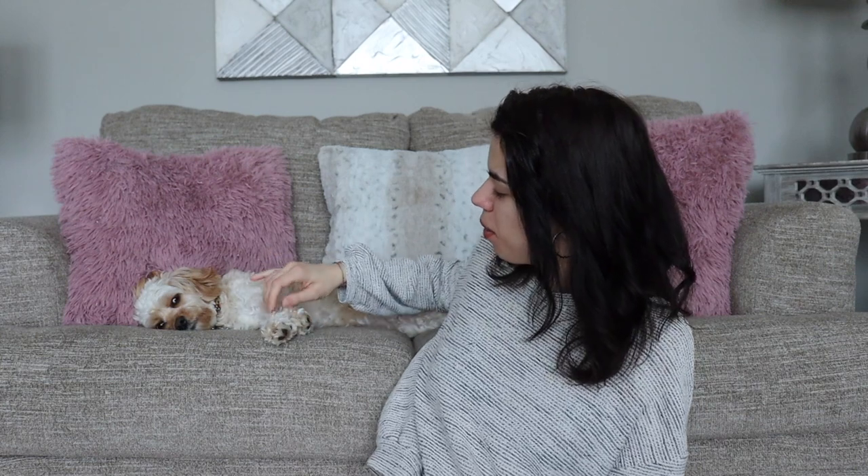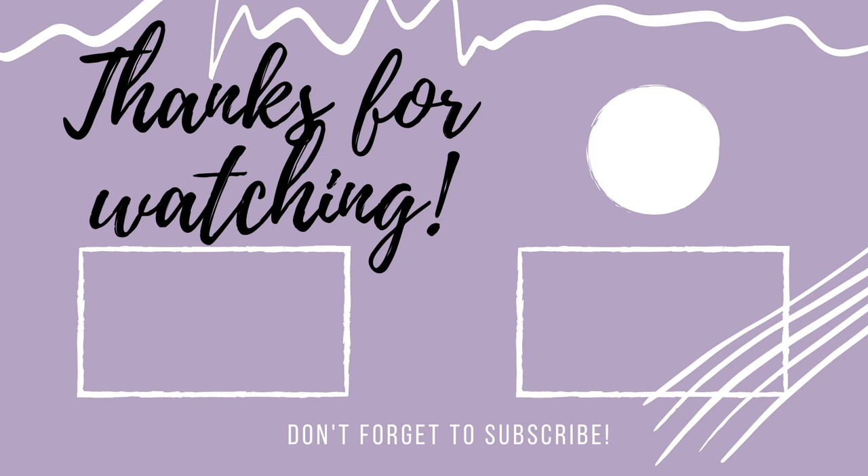Alright, I'm going to say bye for now until next time. Bye guys! Sophie? Sophie? Want to say bye? Bye guys! Good luck!